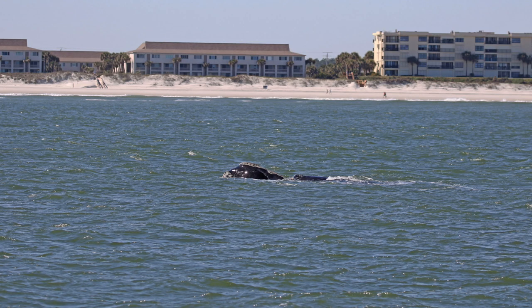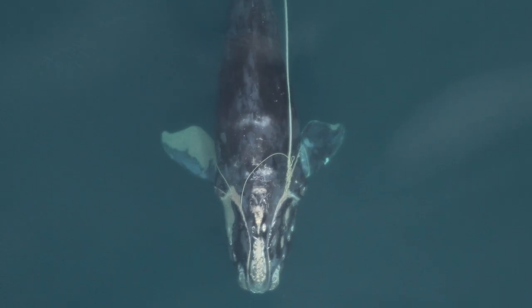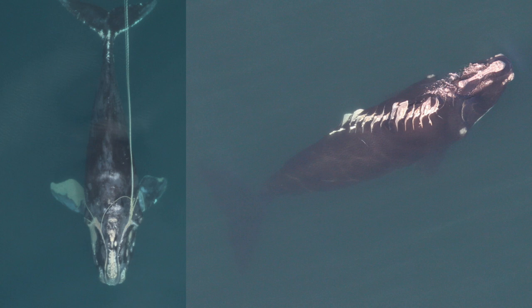Because right whales are exposed to human activities on a regular basis, they've become known as the urban whale. Right whales were hunted to near extinction by whalers, but fishing gear entanglements and vessel strikes are their largest threats today.